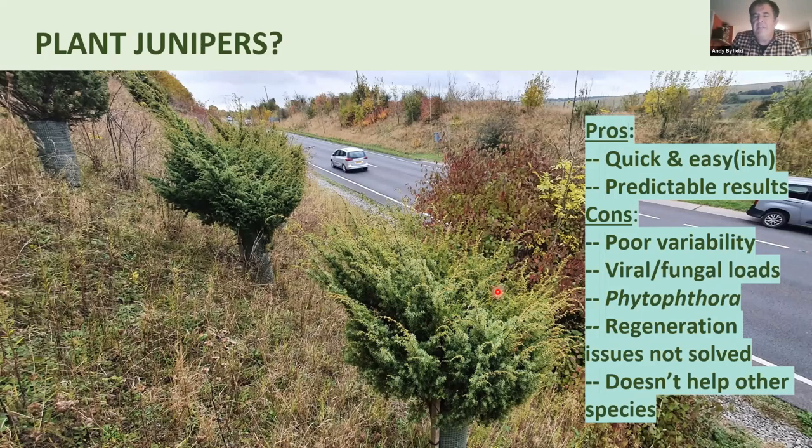Looking at the BSBI database, there are only about thirty colonies in southern England with fifty or more bushes still surviving. Many many colonies are individuals or small groups of plants, getting old and not producing many berries. An obvious solution might be just to go and plant them — planting from cuttings gives fairly predictable, quick results, as seen in these plants on the road into Salisbury, planted about five years ago.